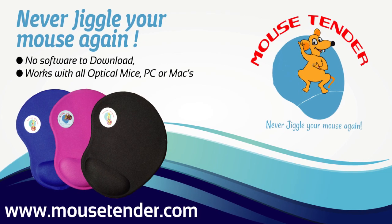And that's why we created the Mouse Tender, the solution to mousing activity. The Mouse Tender maintains your online presence even if you step away.